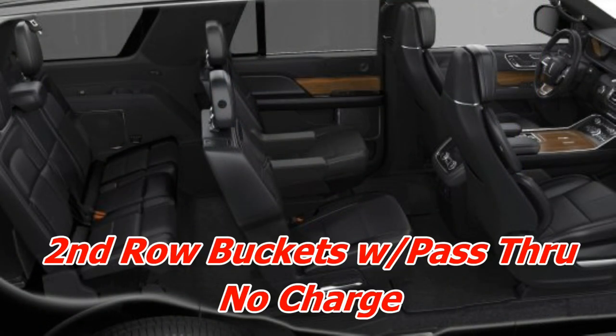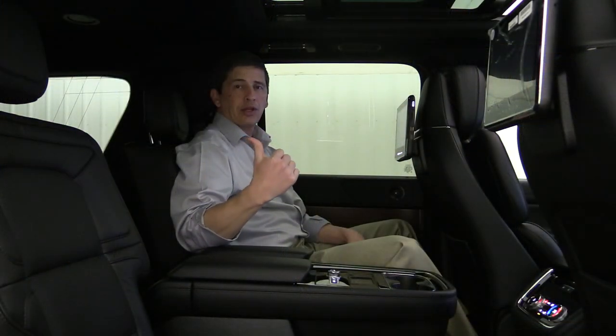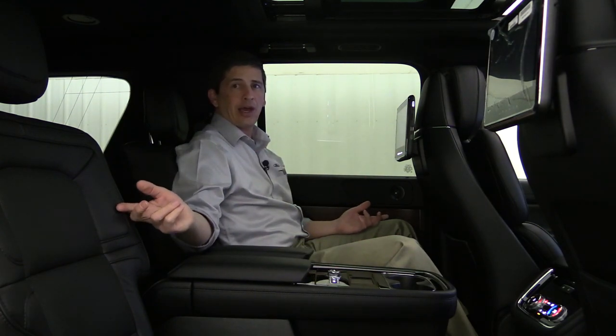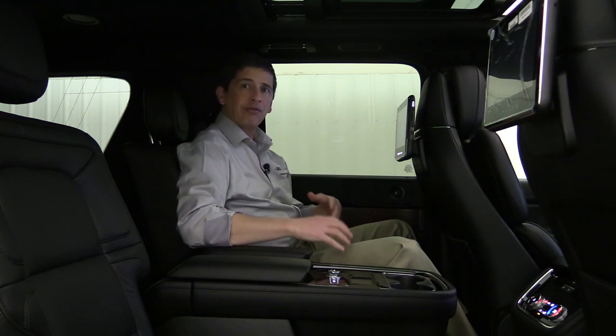For second row seating configuration — standard on the reserve are bucket seats with a floor console. Optionally, you can choose the pass-through configuration with no console, making it easier for kids to access the third row. A third option is the 40/20/40 split bench seat, which allows seating for eight passengers in this vehicle.